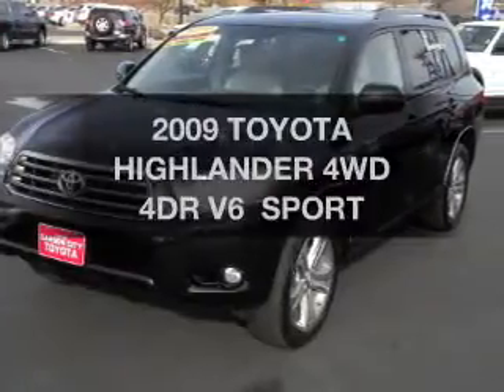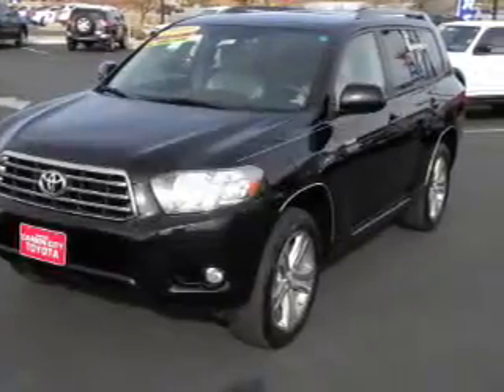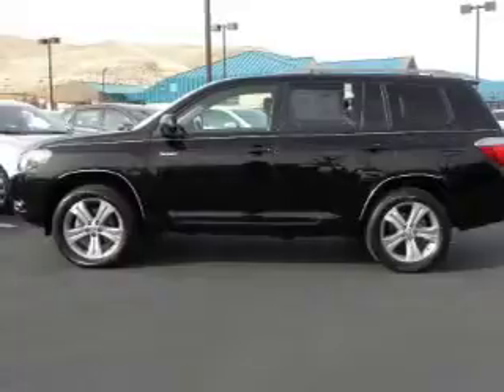Check out this 2009 Toyota Highlander. Find everything you want in a ride under one roof with this vehicle.